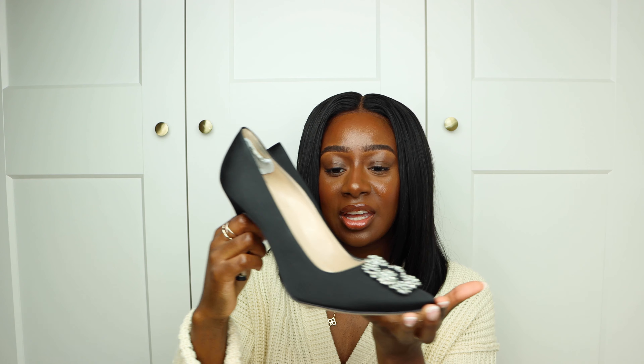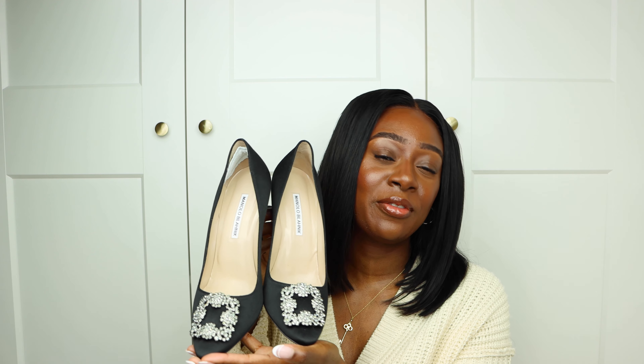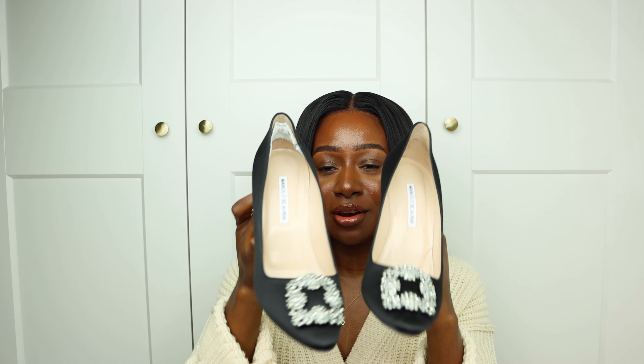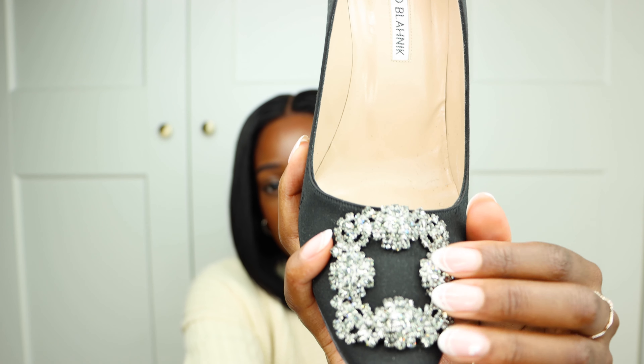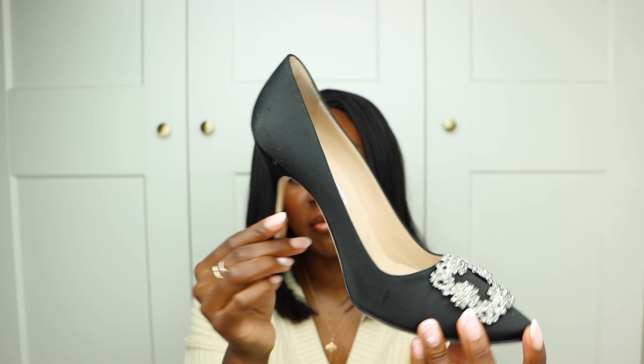I purchased these gorgeous Manolo Blahnik Hangisi heels. These are a classic — these will never go out of style, never. My mum's generation wears these shoes and my generation wears these shoes. If you're a big fan of Sex and the City, these are Carrie's number ones. The embellished detail is very solid, this isn't going anywhere. Manolos are very comfortable to wear, I really love these.